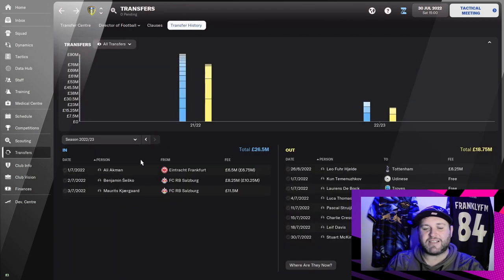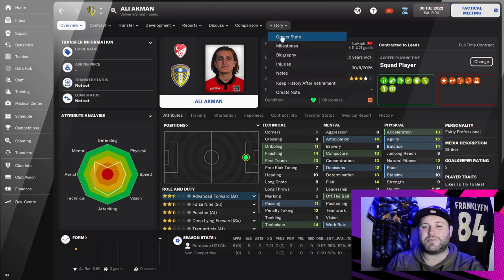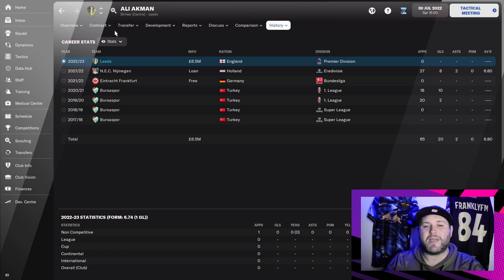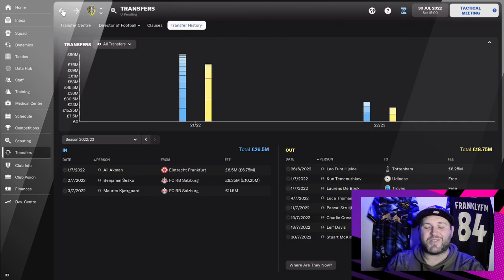Moving forward, the first signing of the next part of the season was Ali Ackman. If anybody was watching my Red Bull Leipzig save, De Rotten Bullen, at the end of FM21, you will know exactly what this kid is about — he is a lethal goal scorer. Looking at his European Under-21 Championship games: played 8, scored 9 goals, average rating of 7.81. We paid £6.5 million up front with a few add-ons. At 20 years old he will develop, and I think he is going to be an absolute steal.